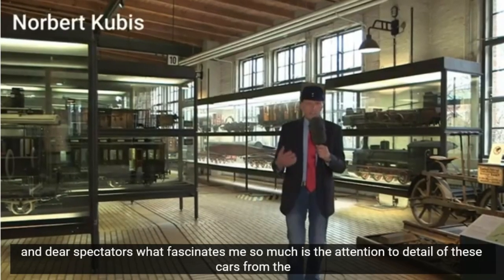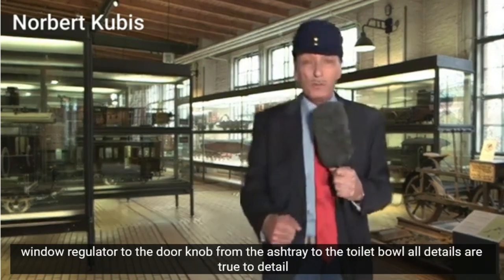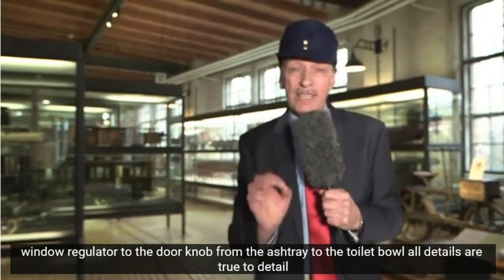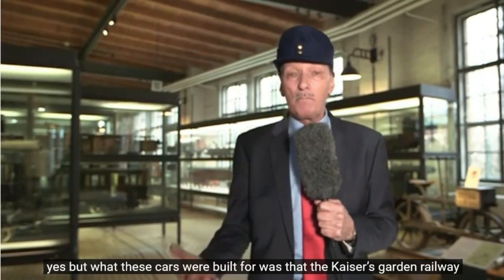Und liebe Zuschauer, was mich so fasziniert, das ist die Detailtreue dieser Wagen. Vom Fensterheber bis zum Türknauf, vom Aschenbecher bis zur Toilettenschüssel – alles detailgetreu. Aber wozu wurden diese Wagen gebaut? War das die Gartenbahn des Kaisers?